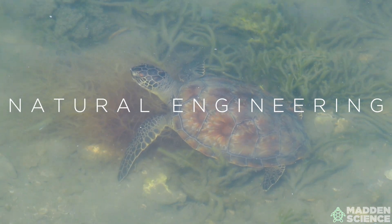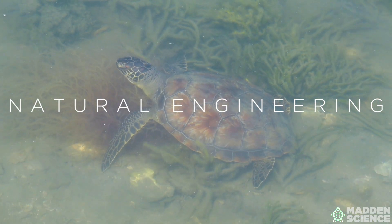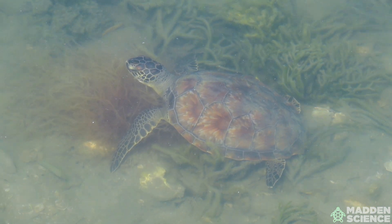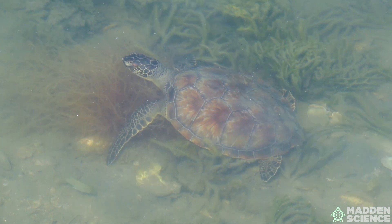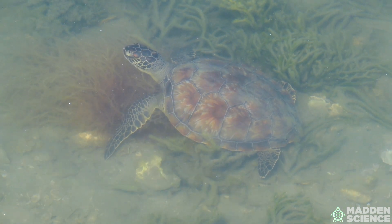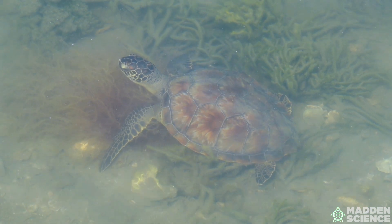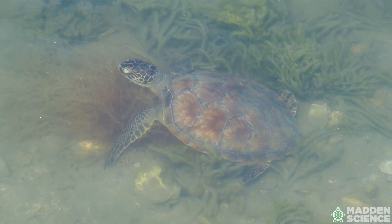The shell of the green sea turtle is a marvel of natural engineering. It's made up of two parts: the top, the carapace, and the bottom, the plastron. The shell's coloration can vary from olive to brown with intricate patterns to help camouflage the turtles from predators.